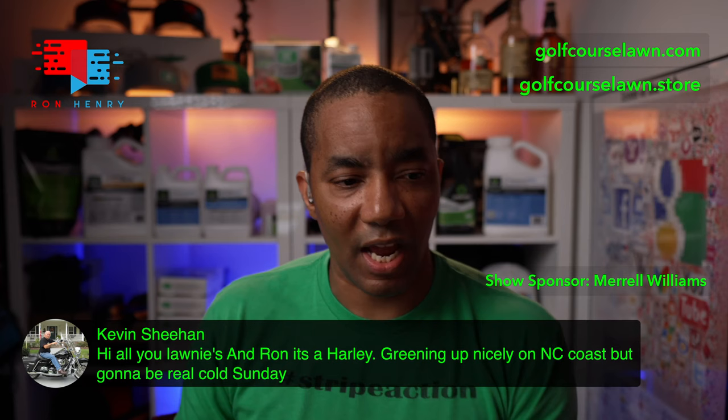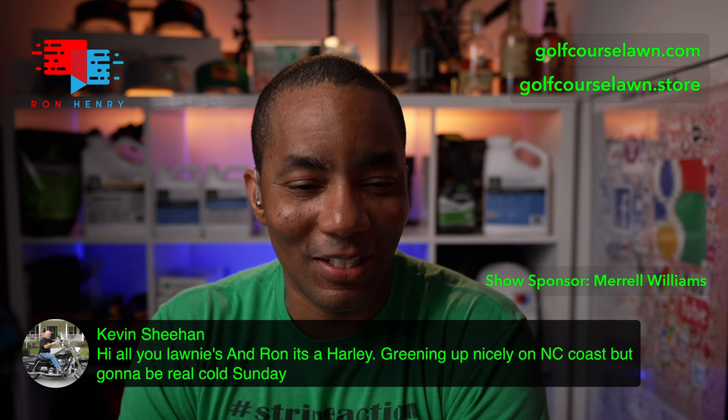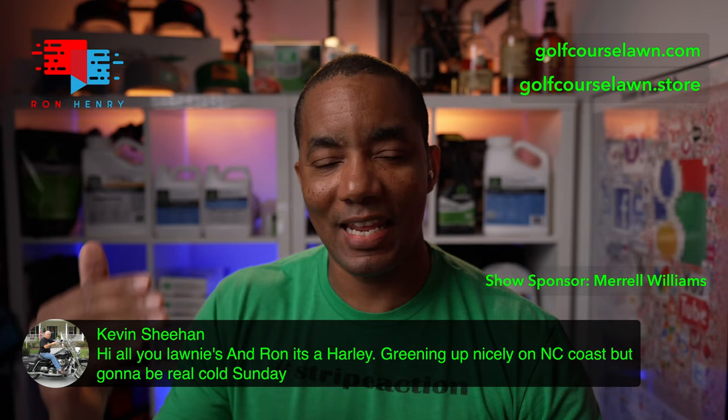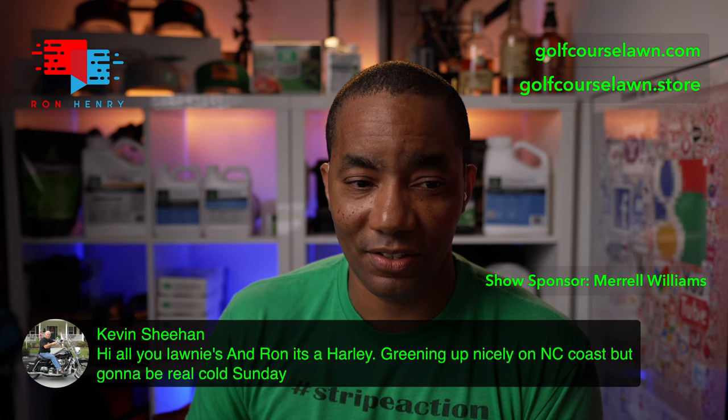Kevin Sheehan says: hi all you lawn-ies and Ron. He says Ron, it's a Harley greening up nicely on the North Carolina coast, but going to be really cold Sunday. I did say Harley — I said if I'm going to make a mistake I'll err on the side of Harley, so I didn't get in trouble. If anything I upgraded the bike. I'm sure you're not going to have as cold weather as we're dealing with here. Such is life — Mother Nature always wins.